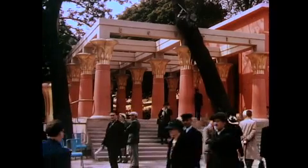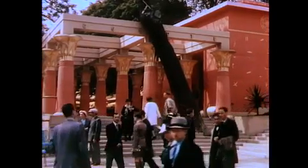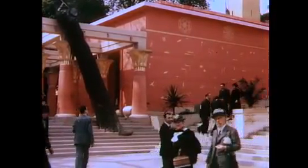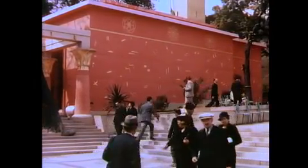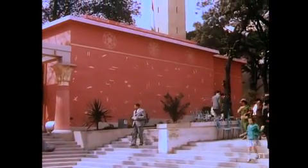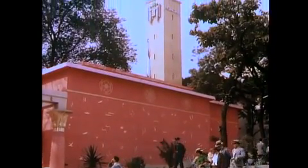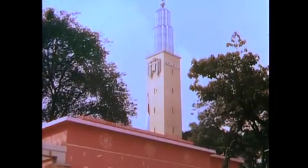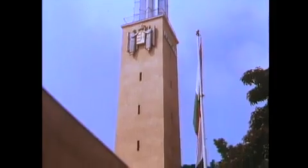Walking up the Avenue of Nations, we pause to admire the very colorful Egyptian pavilion, representing one of the world's oldest styles of architecture. The tower in the background was that of the Hungarian pavilion, around which the colorful life of a romantic people was faithfully reproduced.